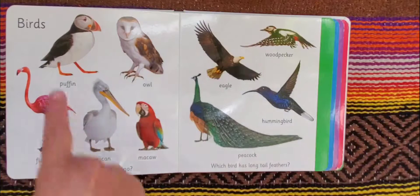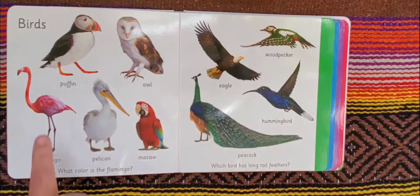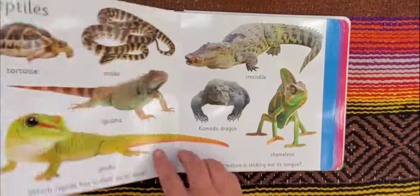Birds: puffin, owl, flamingo, pelican, macaw, woodpecker, eagle, hummingbird, and peacock. What color is the flamingo? And which bird has long tail feathers? The flamingo is pink. And the bird that has long tail feathers? Peacock. Peacocks are absolutely beautiful.